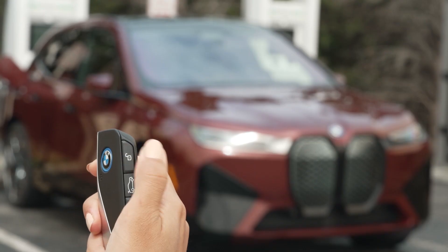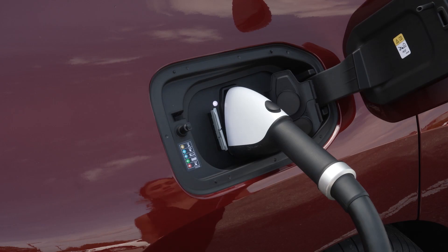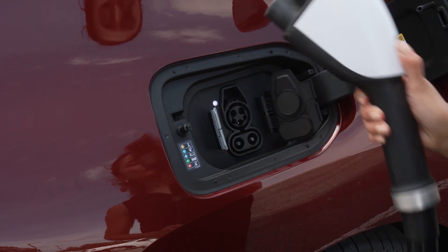To end charging, or once charging is complete, you will need to unlock the vehicle to release the charging cable.